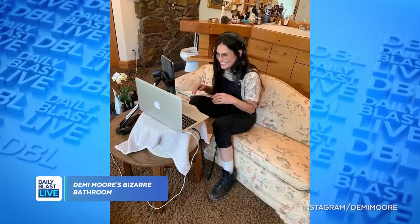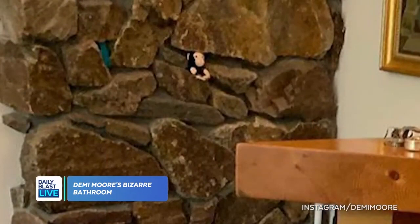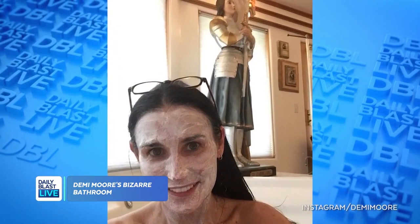Demi Moore's bathroom is getting a lot of attention right now. The actress posted a photo sitting on a couch in her bathroom working on her upcoming podcast, Dirty Diana. There's a lot going on — notice the brown shag carpeting, a doll weirdly wedged in the wall next to the toilet, and a statue next to the bathtub. Demi has posted photos from her bathroom before, giving us a better look at the statue, which she says is actually Joan of Arc.